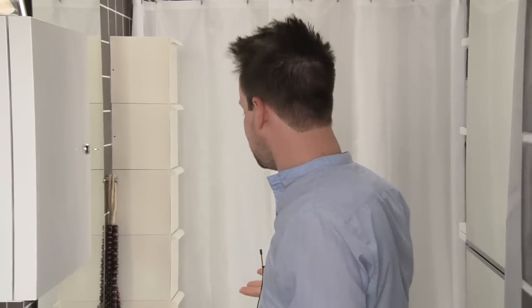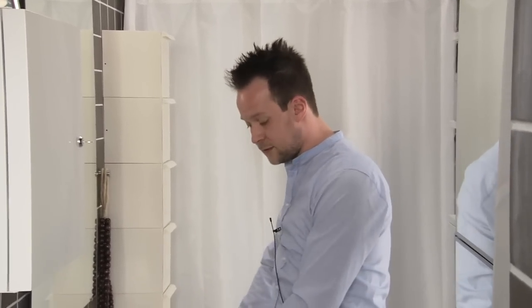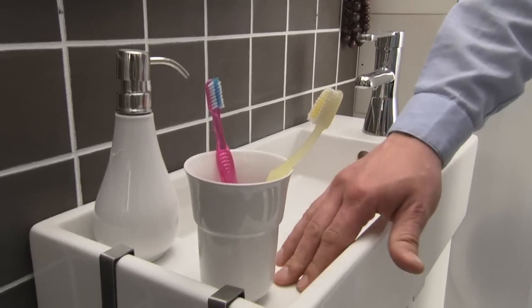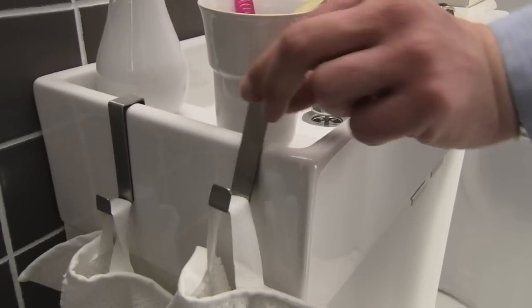And on this side, as you can see, we have very narrow storage, like this sink for instance. You have the tap on the side to save space. You also have a built-in shelf here, and hooks on the side.